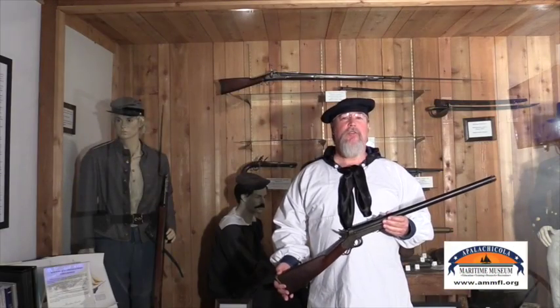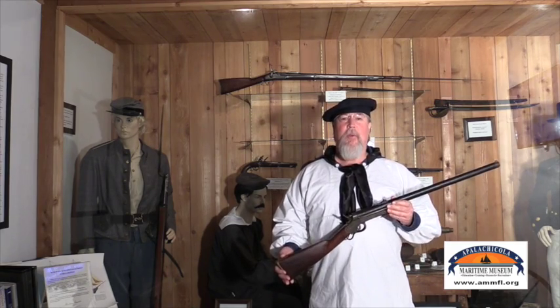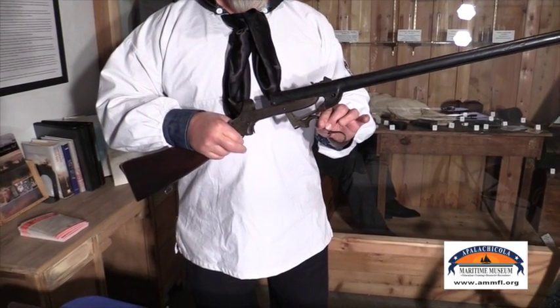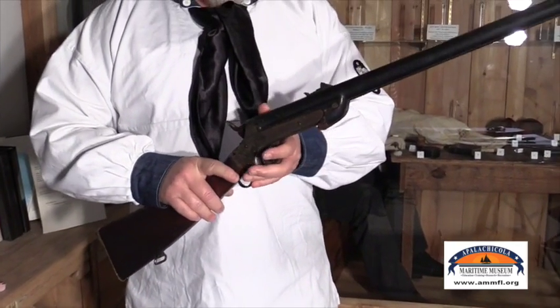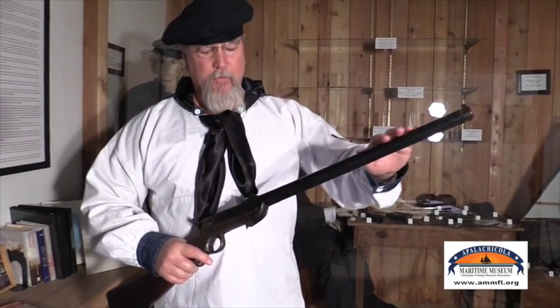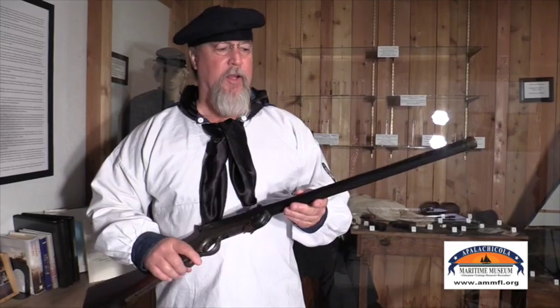This is an 1859 Sharps and Hankins, a .54 caliber — one of my favorite weapons of the American Civil War. This is a breech load that took a metallic cartridge with a rimfire. It's a short barrel carbine so it wouldn't get caught in the rigging. It has a leather sleeve on it to keep it from rusting and to maintain grip when firing in rough weather with water splashing on the barrel.